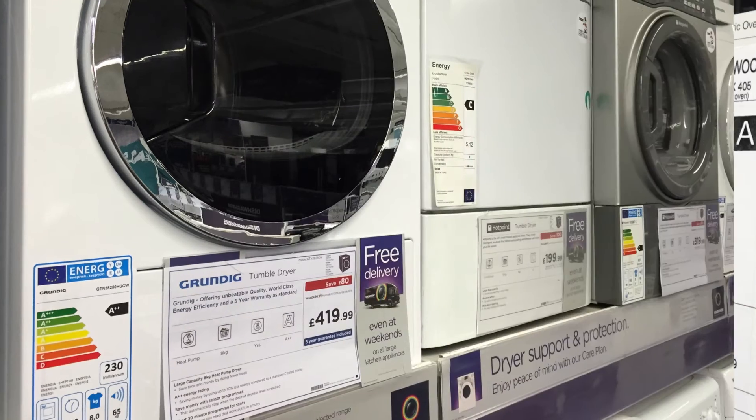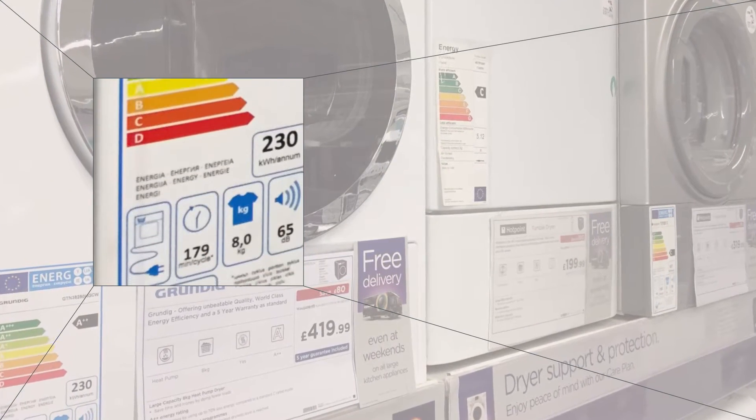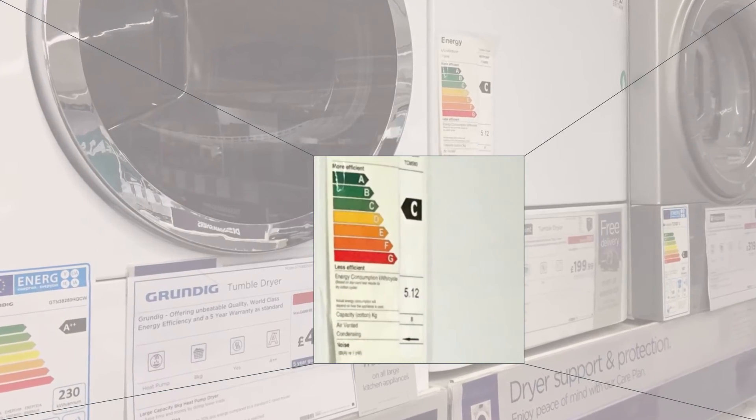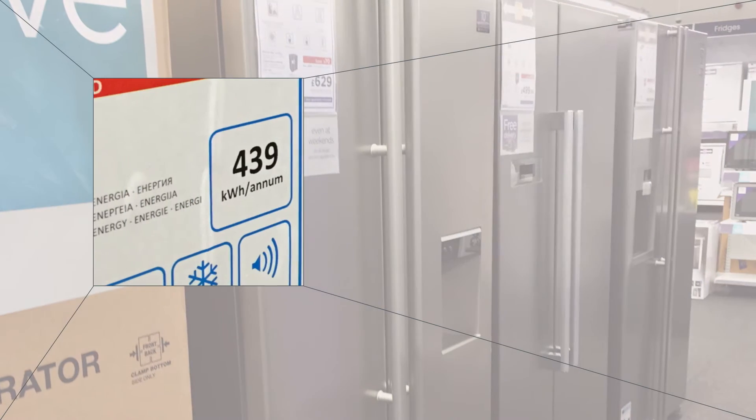This type of labeling has already been highly successful with consumer goods such as fridges and washing machines. From the 26th of September, it will be illegal to manufacture or import heating products which do not meet the new criteria.